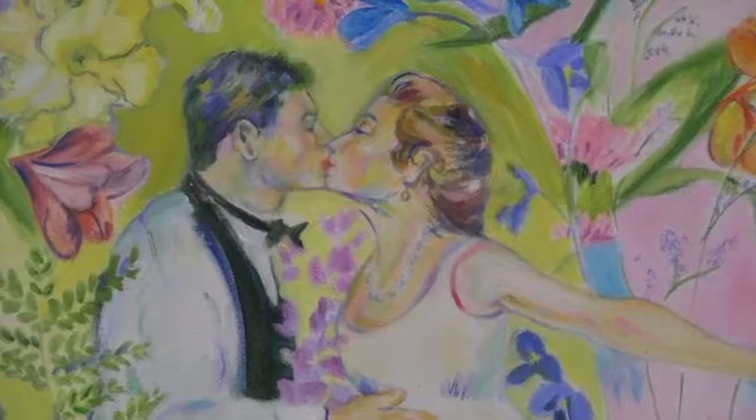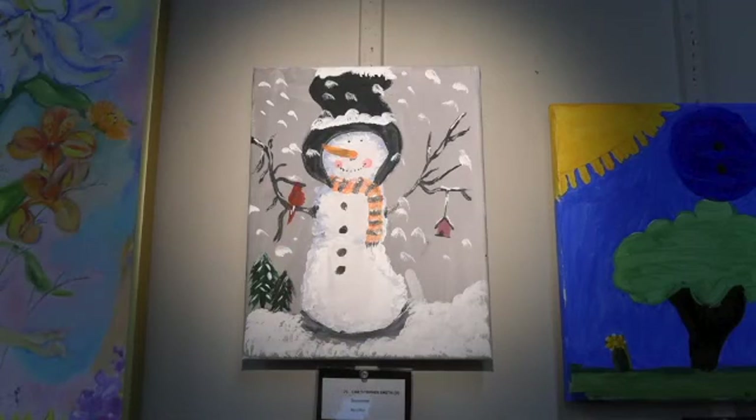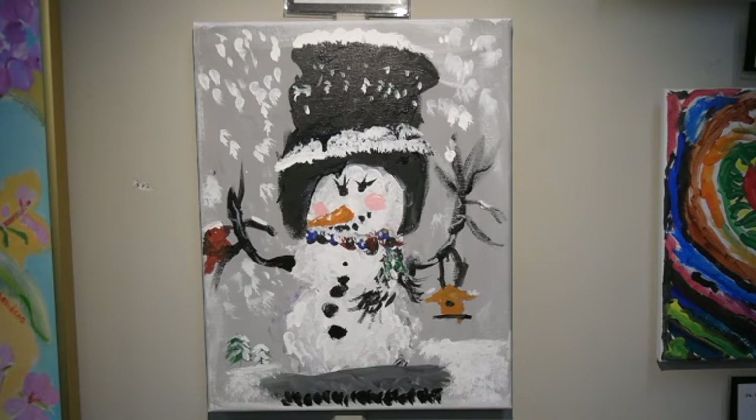We now come to a special section in our show called The Kids' Corner. The first piece was painted by Christopher Smith at age eight, painted at home with Michelle the painter from Berkshire Paint and Sip during 2020. This charming snowman is very inviting to see in the snow. Colton Smith painted his snowman when he was six, also done with Michelle the painter at Berkshire Paint and Sip during 2020. This snowman looks like he is contending with a snowier day and is very ready for it.